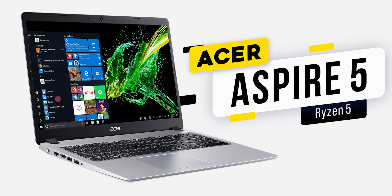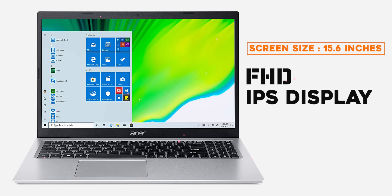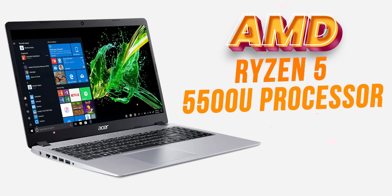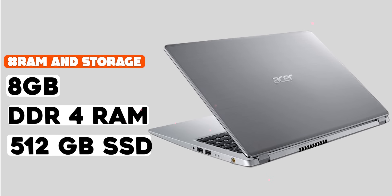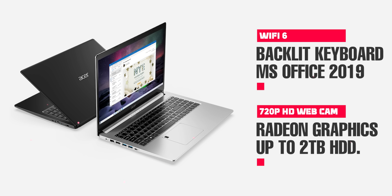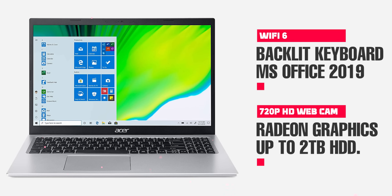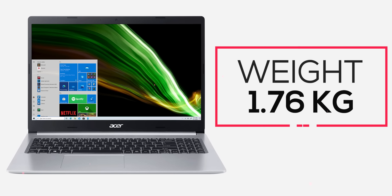Aspire 5. It has a full display of 15.6 inches. It has a processor with AMD Ryzen 5, DDR4 RAM, 512GB SSD, Wi-Fi 6 support, backlight keyboard, MS Office is free, and a 720p HD webcam. It is pre-installed.